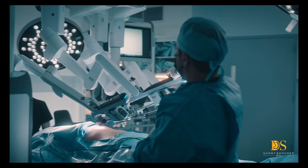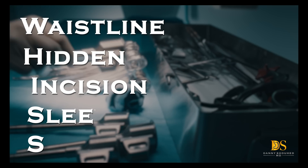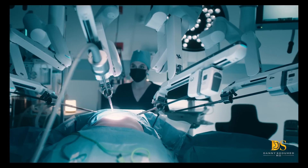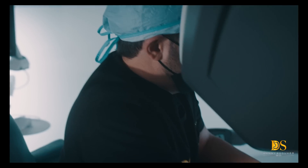Introducing the latest innovation in weight loss surgery: Waistline Hidden Incision Sleeve Surgery. Gastric sleeve surgery is the most common weight loss operation performed around the world. The RoboWisp updates this surgery with a technique that leaves all scars hidden.